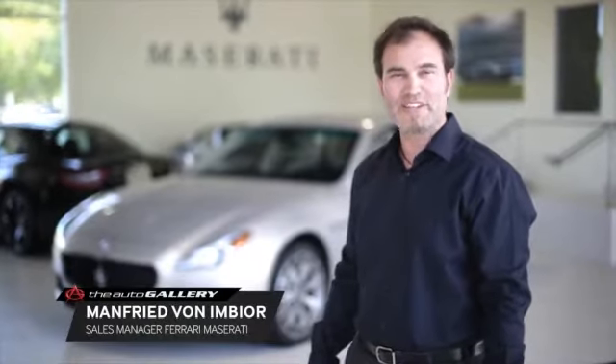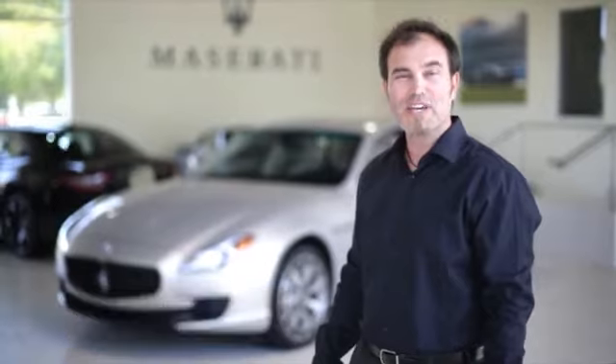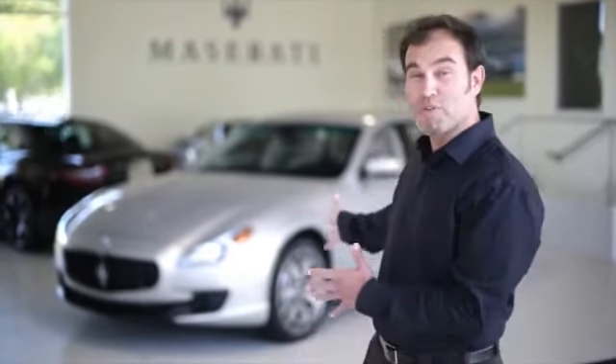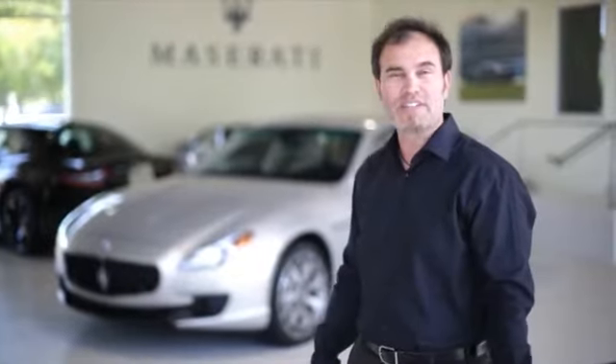Welcome to the Auto Gallery Maserati here in Calabasas, California. Today we have a special treat — a brand new 2014 Quattroporte that was just dropped off. We're going to take a sneak peek.